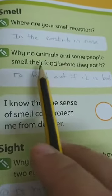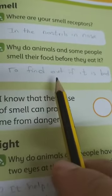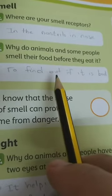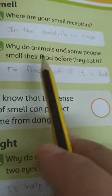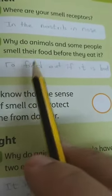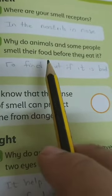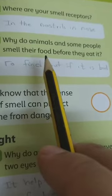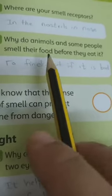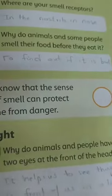Why do animals and some people smell their food before they eat it? To find out if it is bad. When you smell food before eating it, this is good for you to know if the food is bad or good. If it has a bad smell or is rotten, you will not eat it. But if it has a good smell, you can eat it.